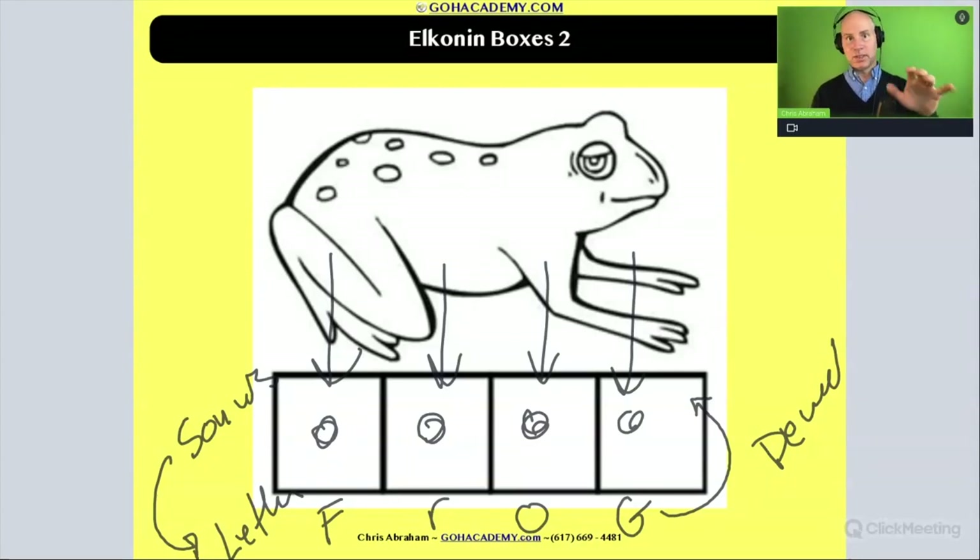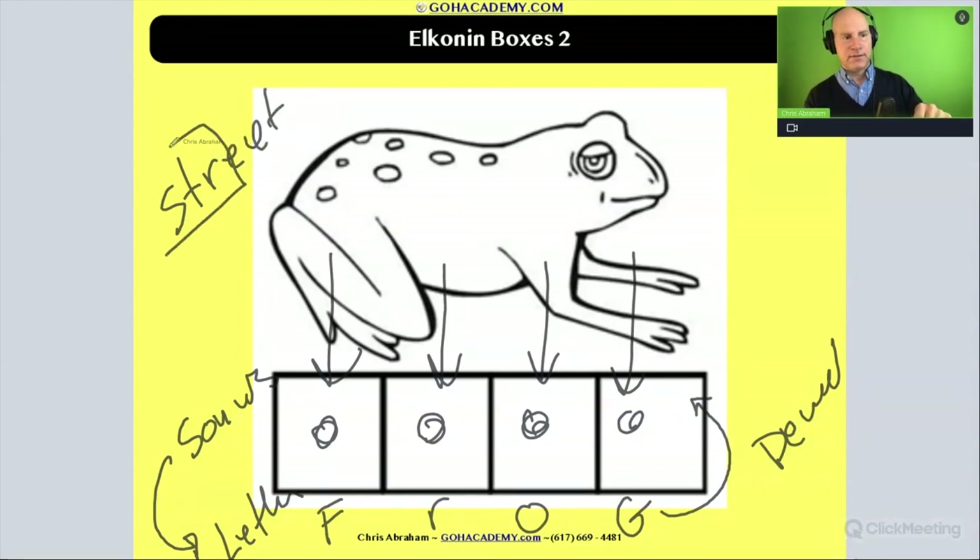This type of activity — using Elkonin boxes to reinforce letter-sound correspondence in basic words like 'frog' — would be very helpful for a beginner reader with decoding. It's not just for simple words; you could also do this with words containing consonant clusters like 'street.' It's a great activity to help students with consonant blends.